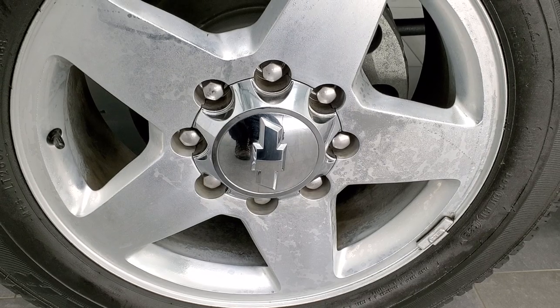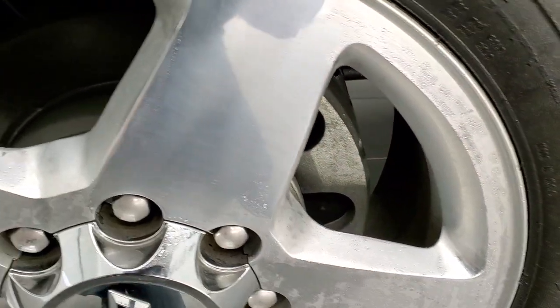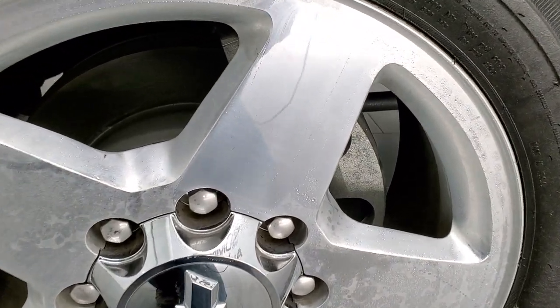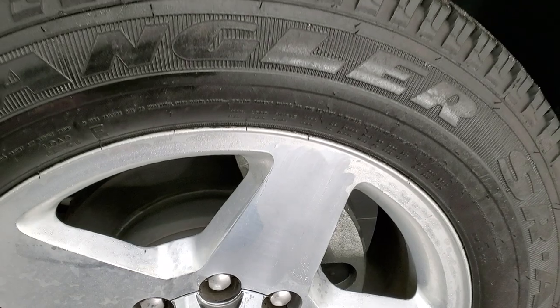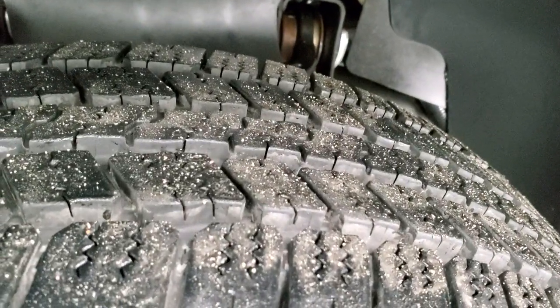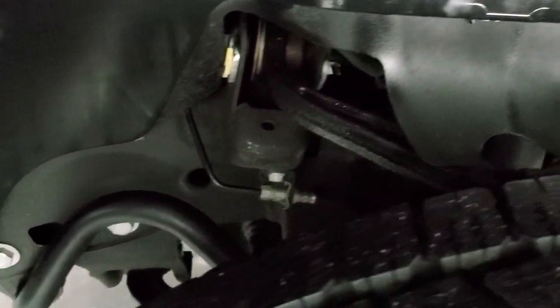It comes with 20-inch polished aluminum rims and they are in really nice condition — they're a little frosty because it was sitting outside today, but they're in excellent condition. It has Goodyear Wrangler LT 265/60R20 tires with just about all the tread left on them. Look at that frame and underbody — this is a 2013.